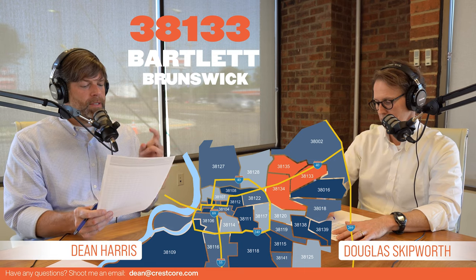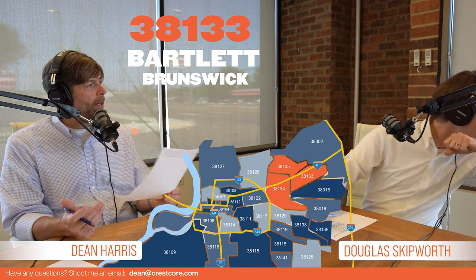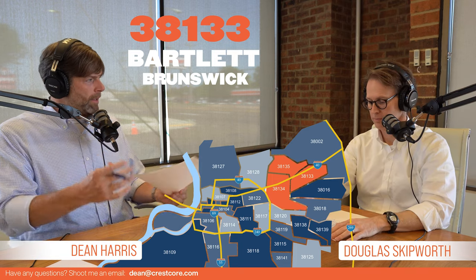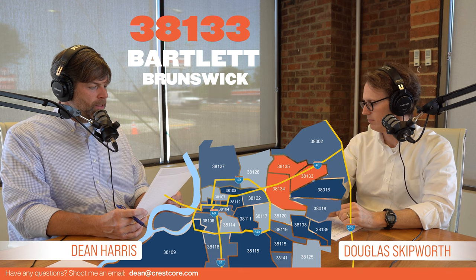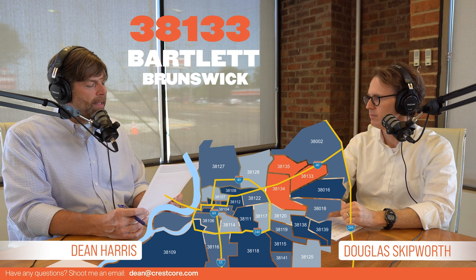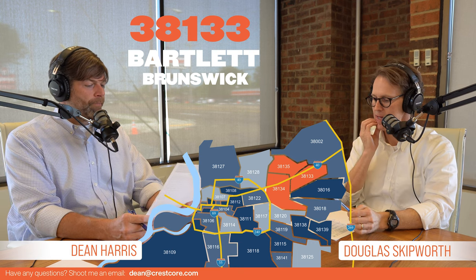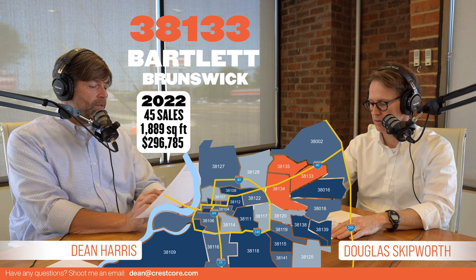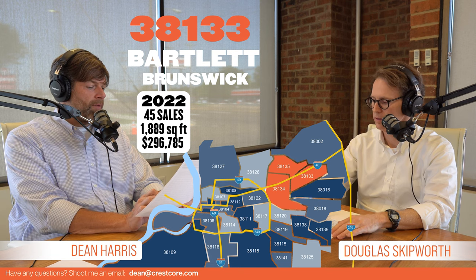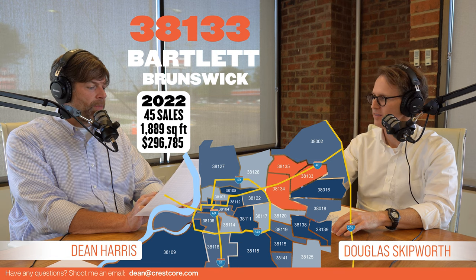38133 — this is the second zip code in Bartlett, a little newer, a little bigger, a little nicer, like everything is when you're expanding. This is called the Bartlett/Brunswick area. In July of 2022, we had 45 sales, 1,889 was the average square feet, and $296,785 was the average sales price.